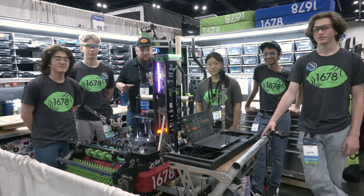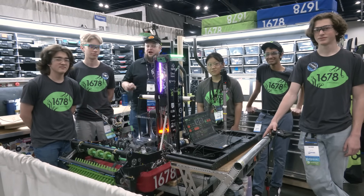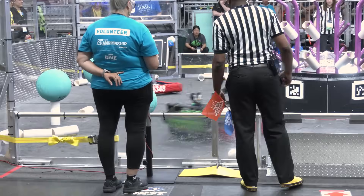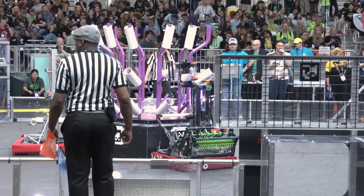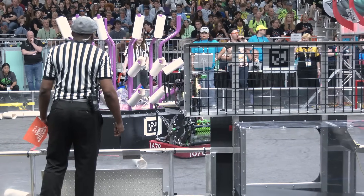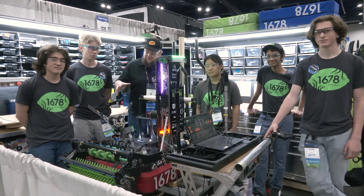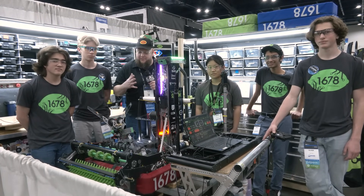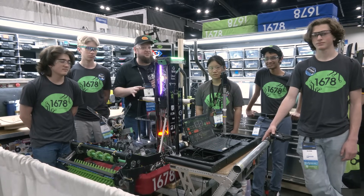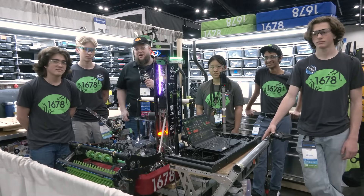Hi everybody, it's Tyler here at Championships, checking in legendary 1678 Citrus Circus. Three incredible wins this year and an Impact Award as well. Citrus Circus has always been the complete package — the robot, the service center, and so much more they're doing to impact the community. The robot is absolutely phenomenal. Keep an eye out as we go through the coral journey, talk about algae, and some great software attributes. Let's learn more about them on Behind the Bumpers.